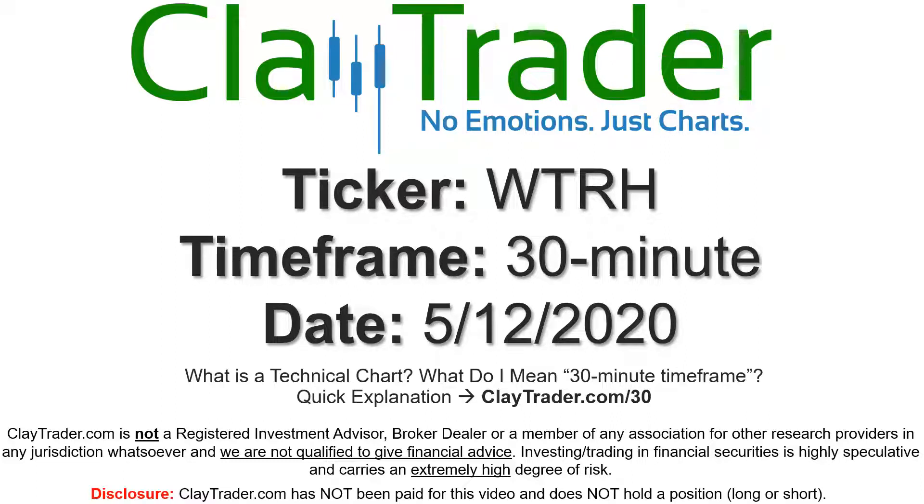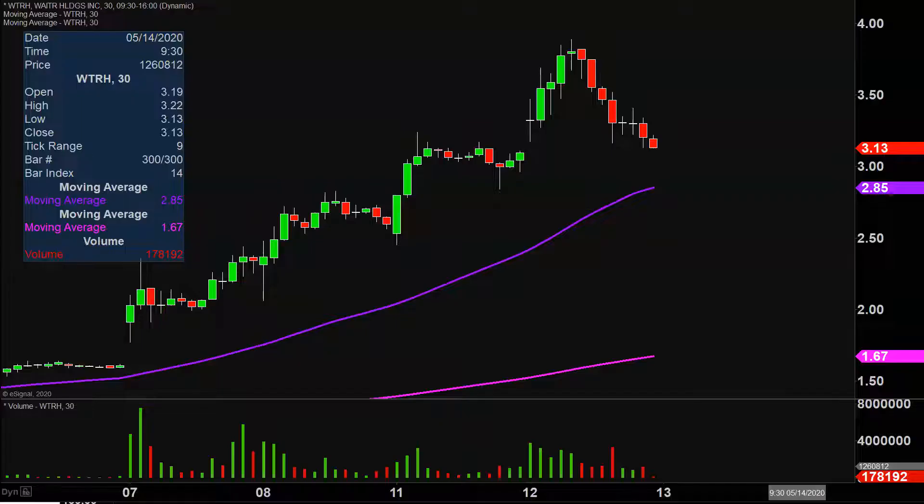Hey, it's Clay and this will be a video chart on ticker symbol WTRH. We will take a look at the 30 minute time frame. If not sure what I mean by 30 minute, I offer an explanation video at that link. Quite the eventful day today on this one, not only from the price action point of view, but you look down here at the volume and volume is remaining very strong.